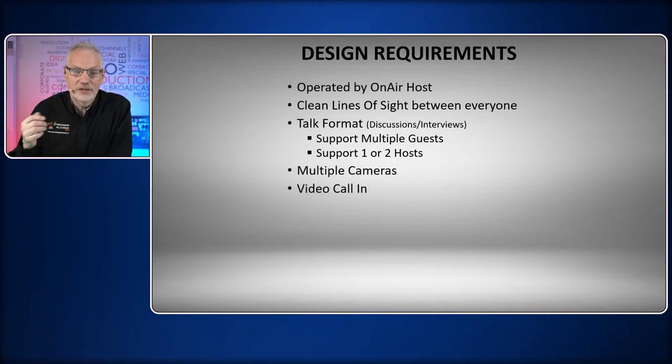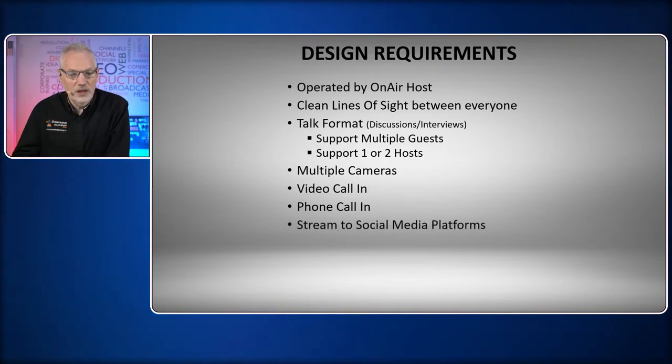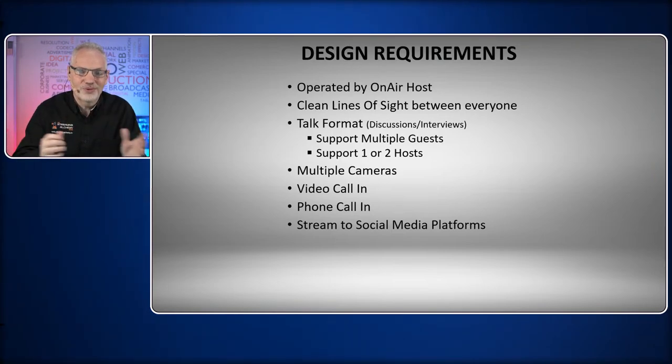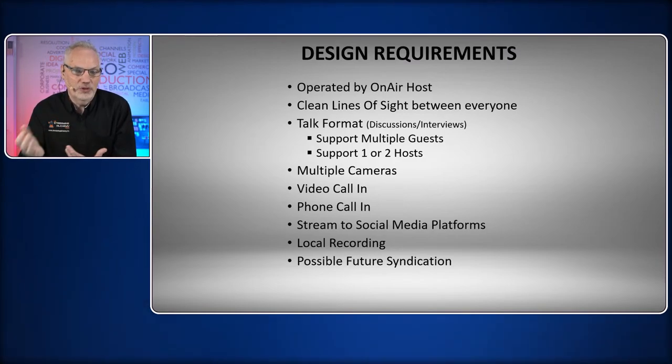We had video call-in using Live to Air, with up to two of the four available Live to Air guests joining people in the studio, giving us remote guests as well. They also have a phone call-in system so people can call in via phone. This would be streamed to social media — Facebook, possibly LinkedIn, YouTube, the usual suspects for social streaming. It would also be recorded locally. One of the other requirements was that in the future they may want to do syndication, which would require another outbound process for encoding and distribution, so we had to leave that possibility open in the design.